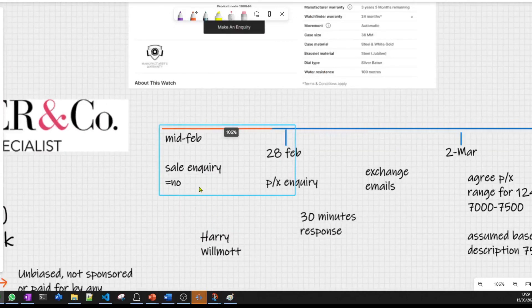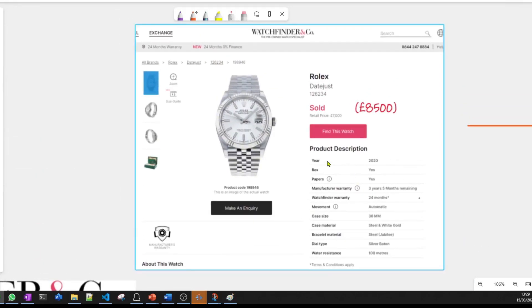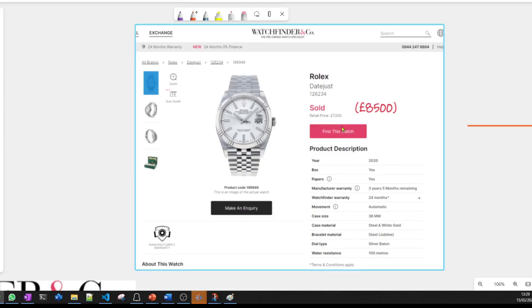Let's talk about timelines and the experience. This is the watch I wanted to buy. At the time the price was £8,500. You can see that it's above the retail price, but that's normal at the moment with Rolex — you can't get even the semi-popular models for retail price right now. This watch was a 2020 model, came with box and papers, and therefore has got three and a half years left on the Rolex warranty.